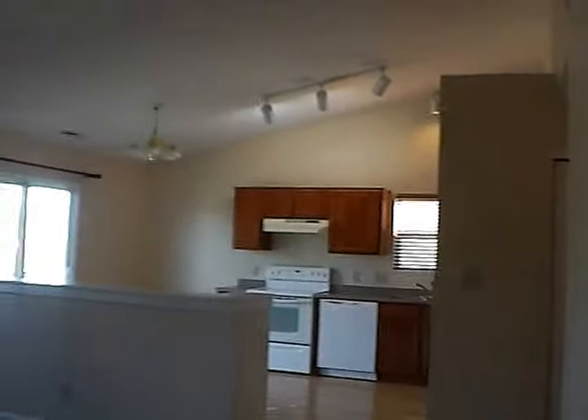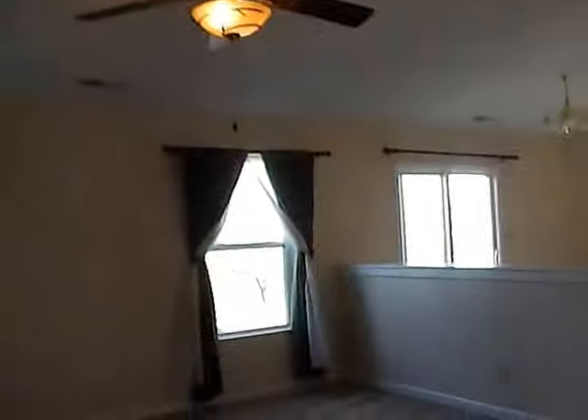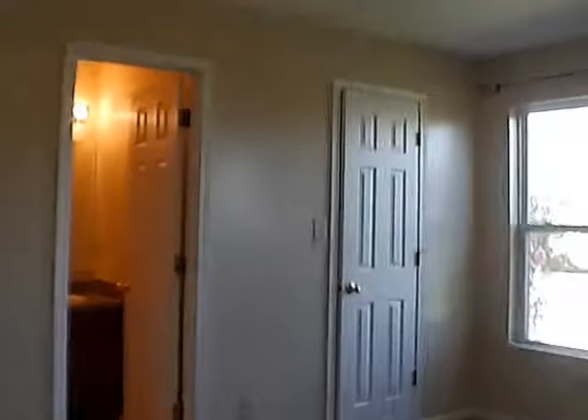Here we have a coat closet right inside the foyer area. We have our living space — fairly open concept. There's a small pony wall that wraps the dining room, a ceiling fan, overhead lighting, and a skylight in the kitchen. Immediately to our left, we come to the master bedroom.